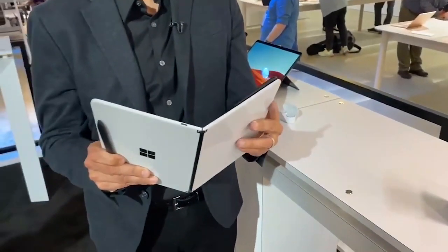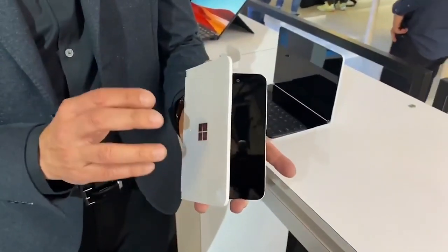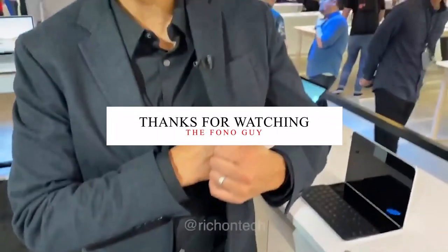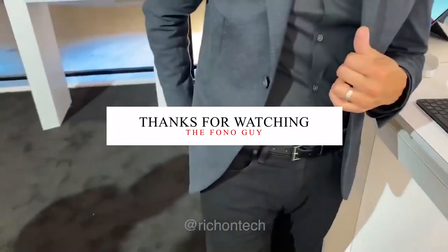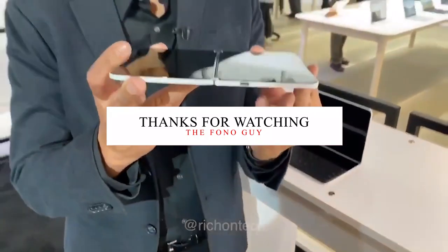Let me know in the comment section if you like Microsoft products like the Microsoft Surface Duo and other laptops. Also like this video and subscribe to my channel for more amazing cool tech videos. I'll see you in my next video, guys — peace out and bye bye.